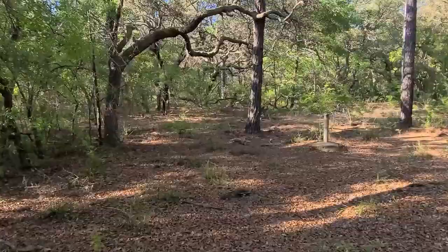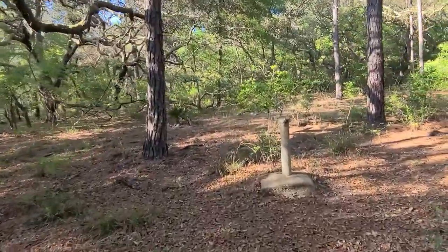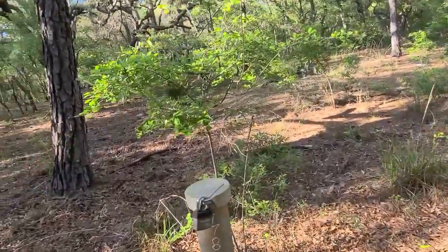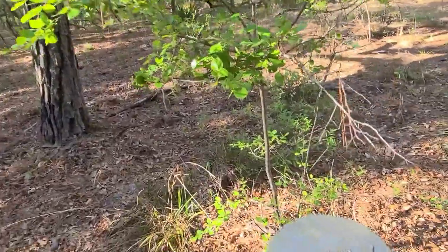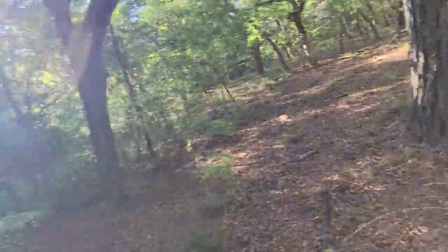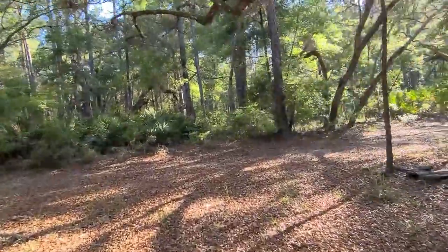I had to get this on the video — what in the world would this be out here in the middle of the woods? It's number 78949 — warning, observation monitoring well. I have no idea what that means, but I just wanted to get it on video.